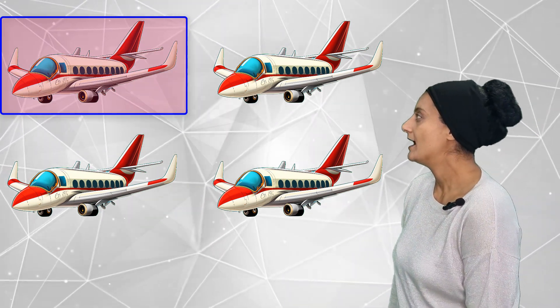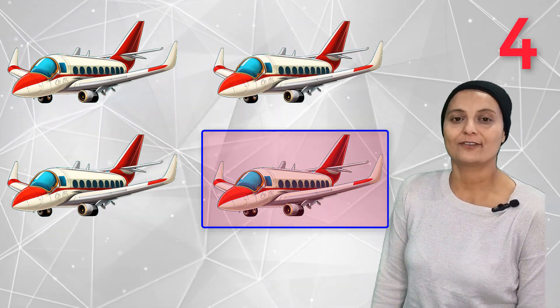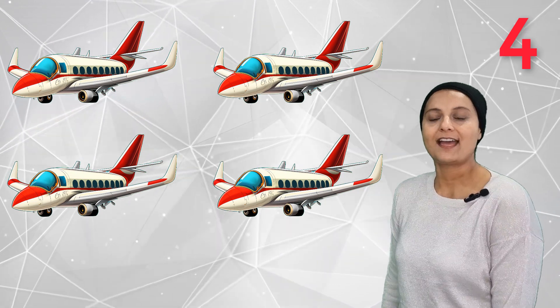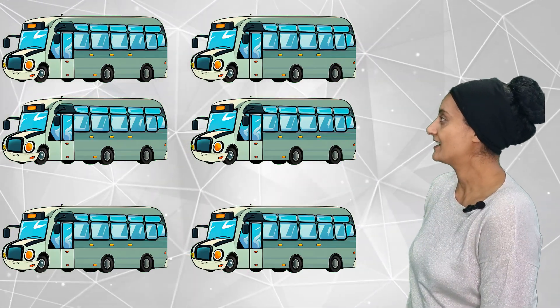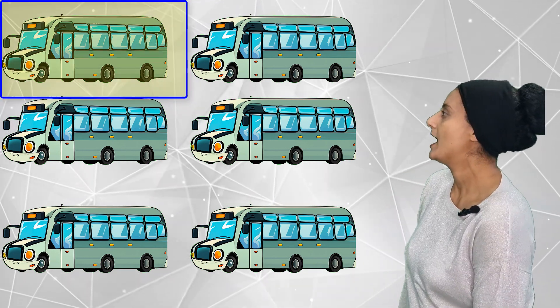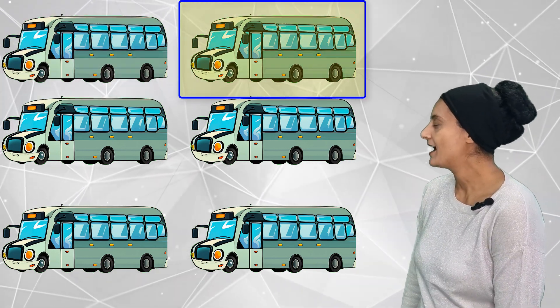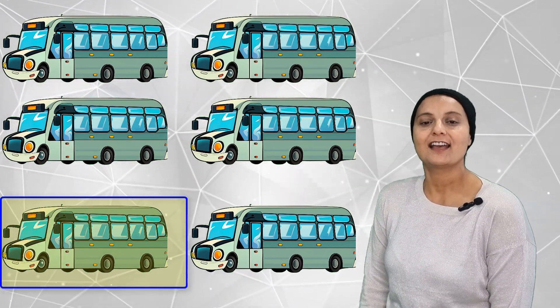How many trains can you count this time? 1, 2, 3, 4, 5, 6, 7, 8, 9, 10, 11, 12, 13, 14, 15, 16, 17, 18, 19, 20.